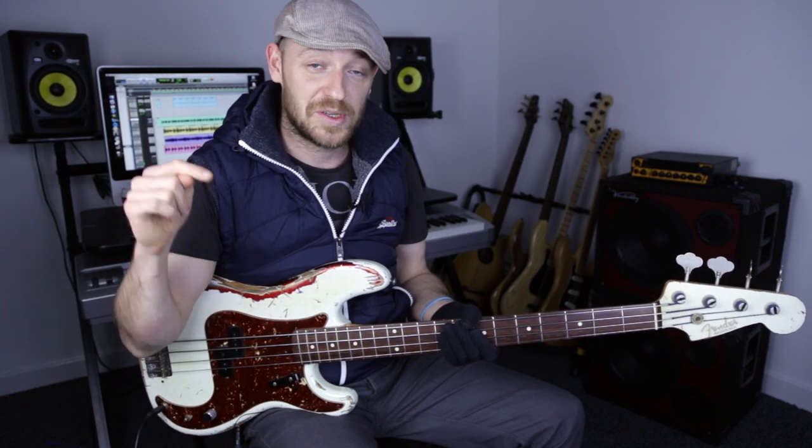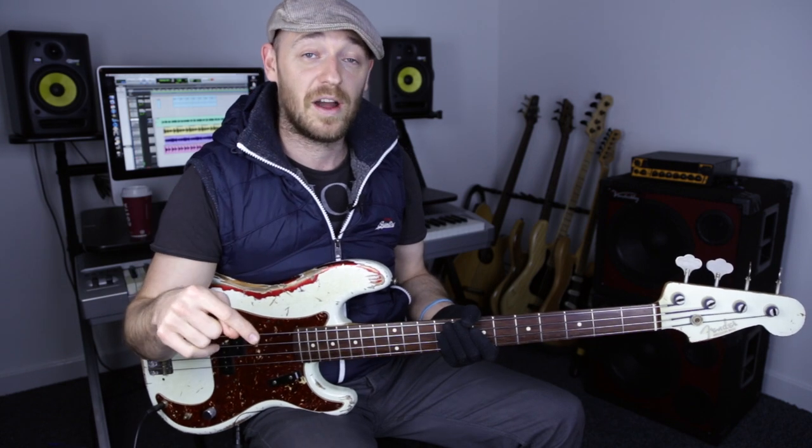If you are a Scott's Bass Lessons Academy member watching this on the site, all the download options are just below this video, so you can download the tab, the notation, and the backing track. You can also download the video file and the audio-only version if you want to put it in any software to slow it down.